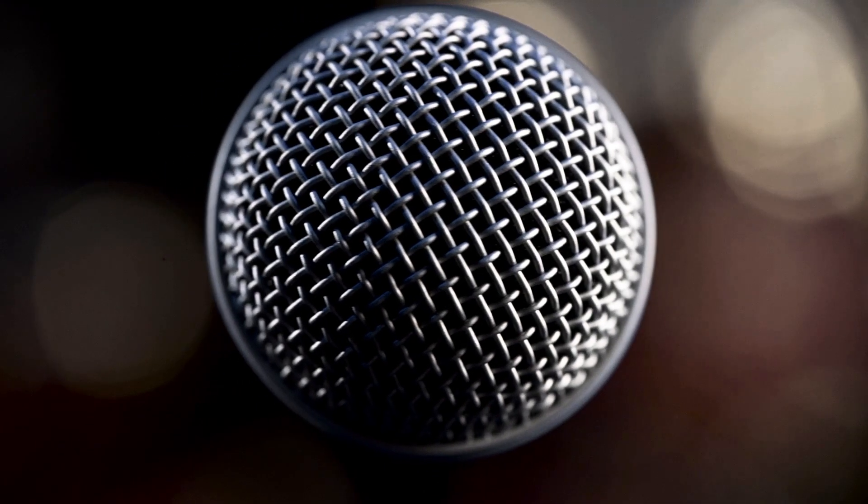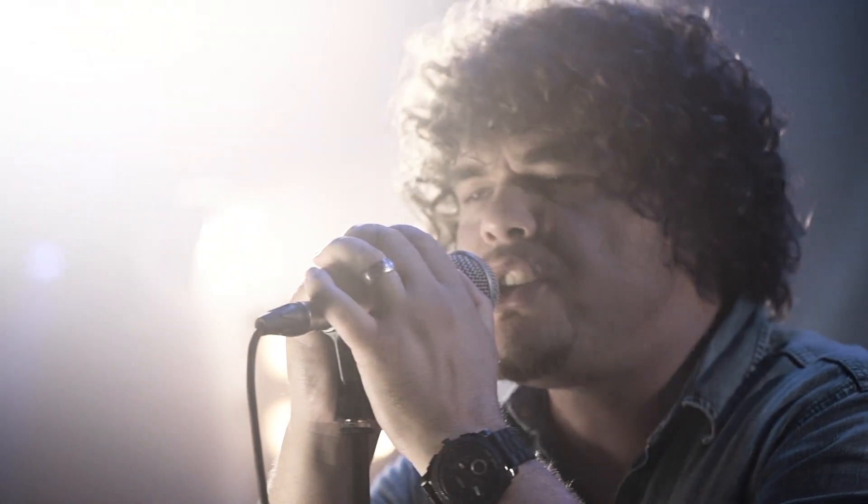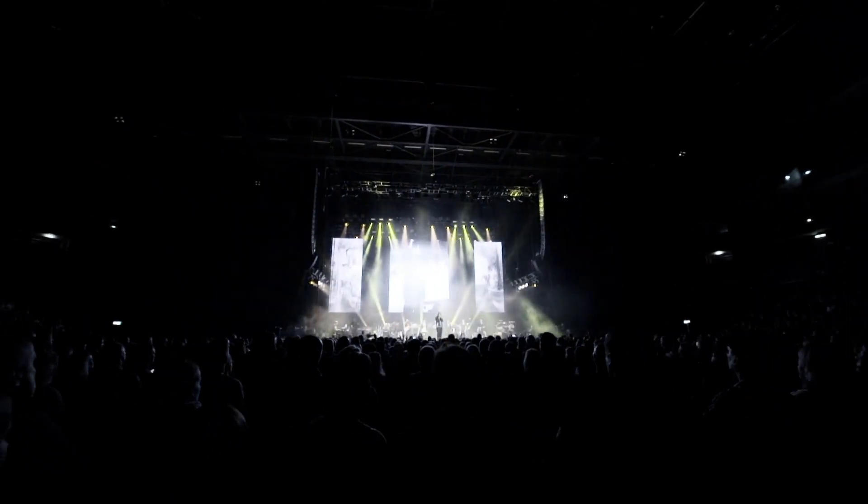The Beta 58 is a premium vocal microphone, ideally suited for professional lead and backup vocals, either on stage or in the studio.